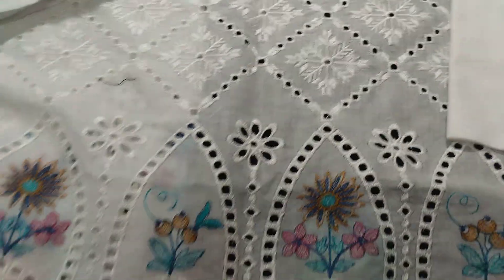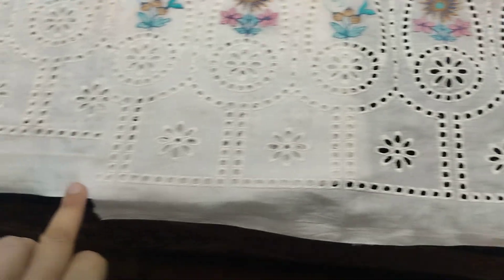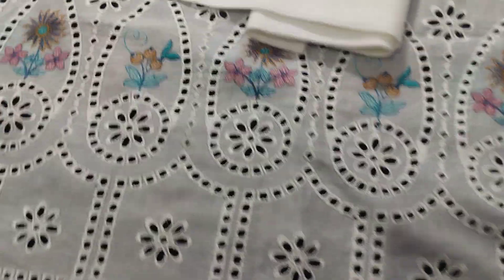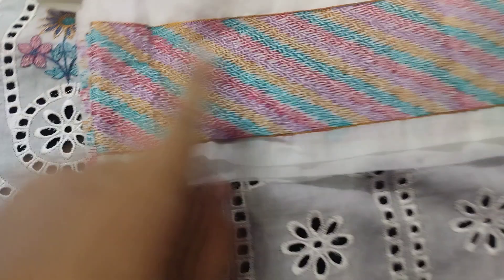This is the whole front and I will show you the details from here. This is the whole front. With this, you will get this patch to put on the diamond.